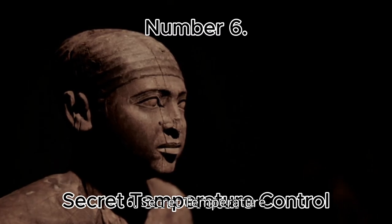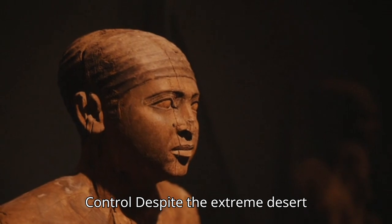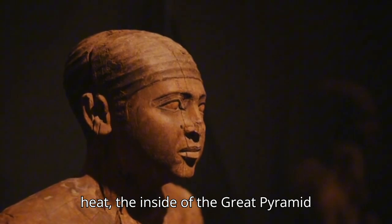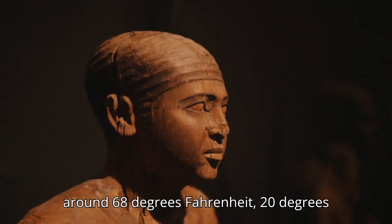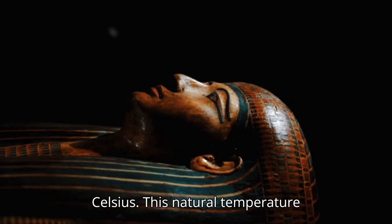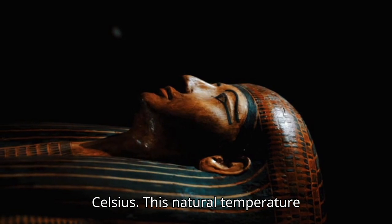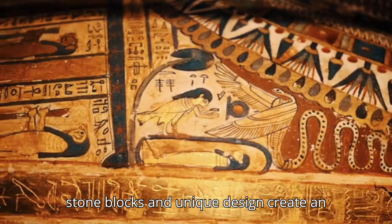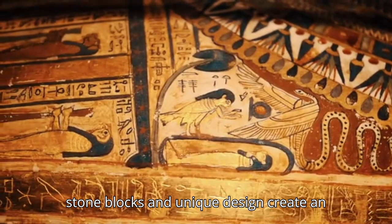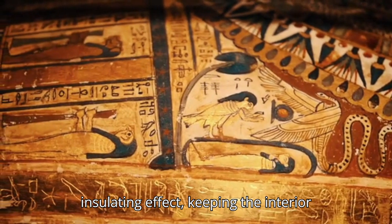Number 6: Secret Temperature Control. Despite the extreme desert heat, the inside of the Great Pyramid maintains a consistent temperature of around 68 degrees Fahrenheit (20 degrees Celsius). This natural temperature control has puzzled scientists, and it is speculated that the pyramid's massive stone blocks and unique design create an insulating effect, keeping the interior cool.